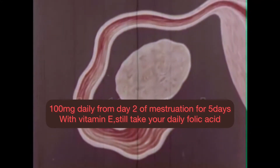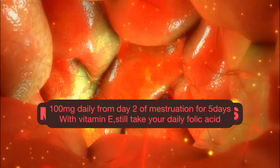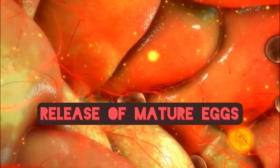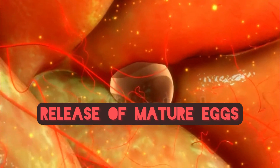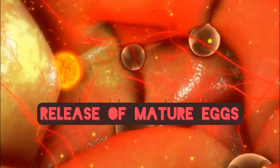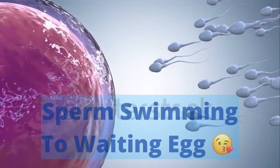The length of the cycle may also be extended. For effectiveness, use 100 milligrams for 5 days starting from day 2 of your cycle — that is day 2 of your menstruation. For higher effectiveness, take with vitamin E for those 5 days.